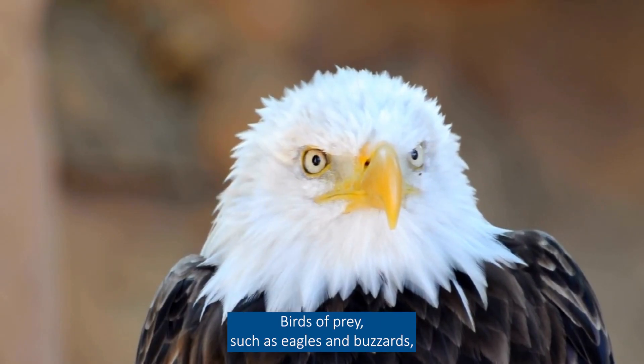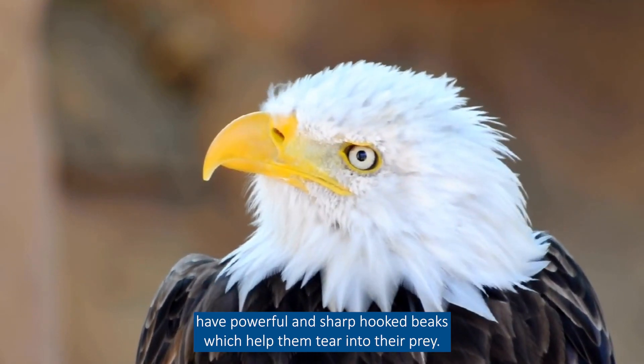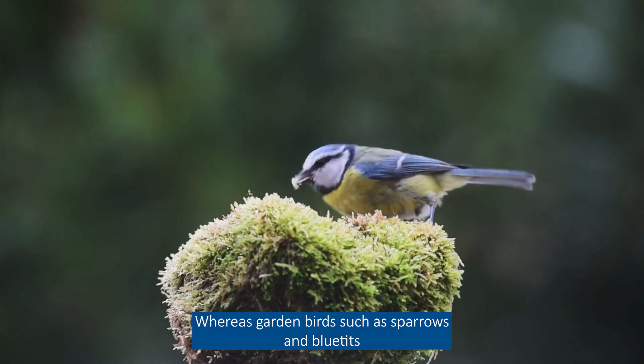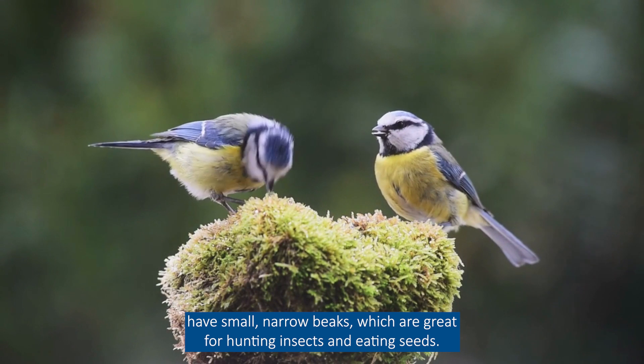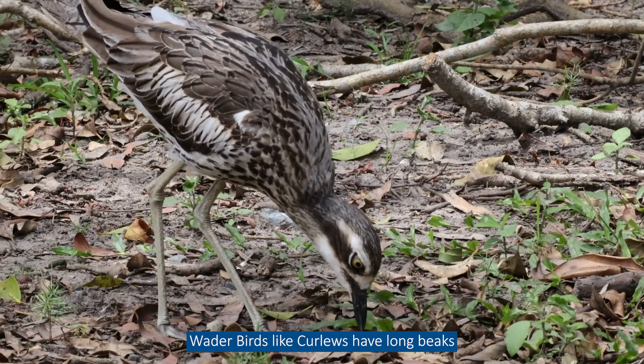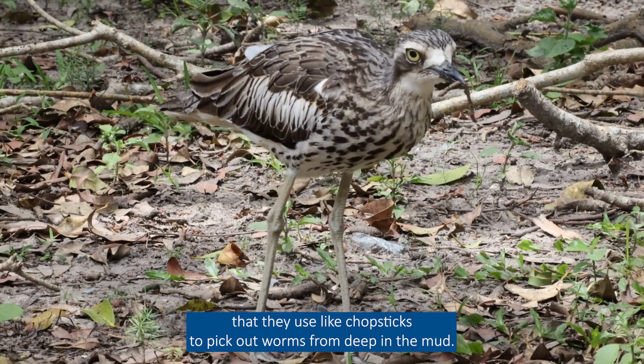Birds of prey, such as eagles and buzzards, have powerful and sharp hooked beaks which help them tear into their prey. Whereas garden birds, such as sparrows and blue tits, have small, narrow beaks which are great for hunting insects and eating seeds. Wader birds, like curlews, have long beaks that they use like chopsticks to pick out worms from deep in the mud.